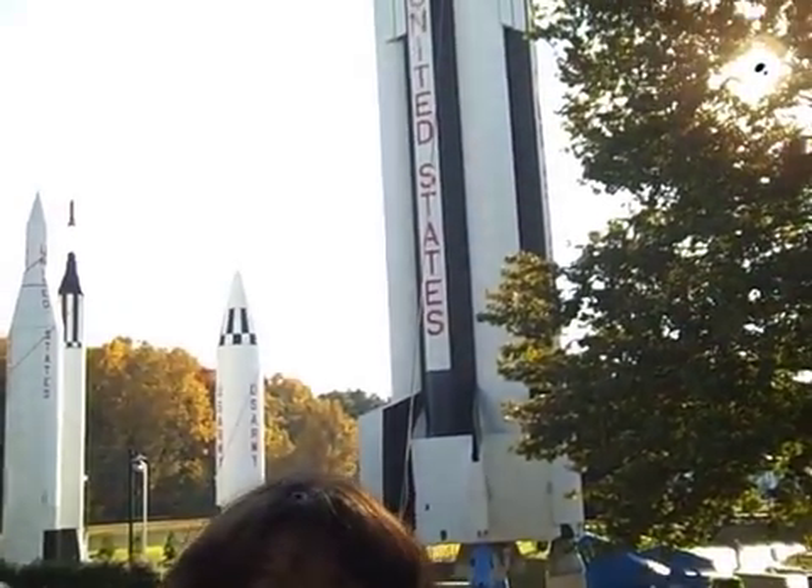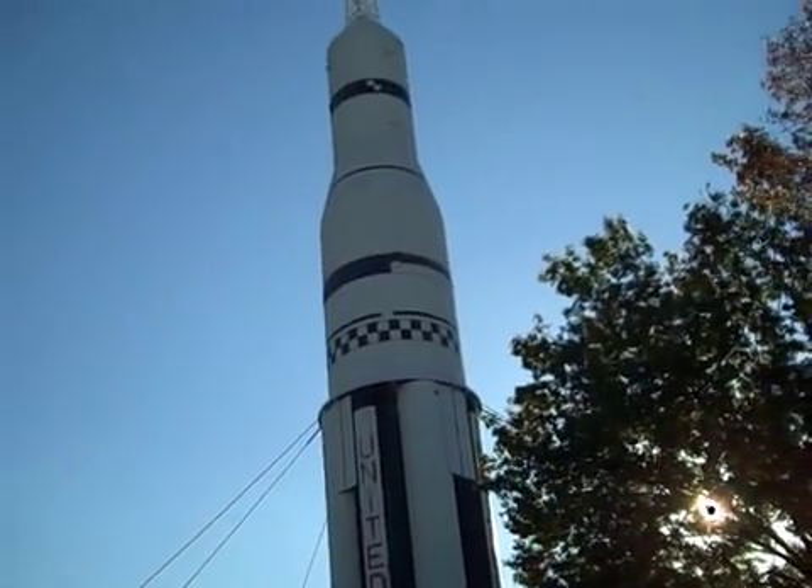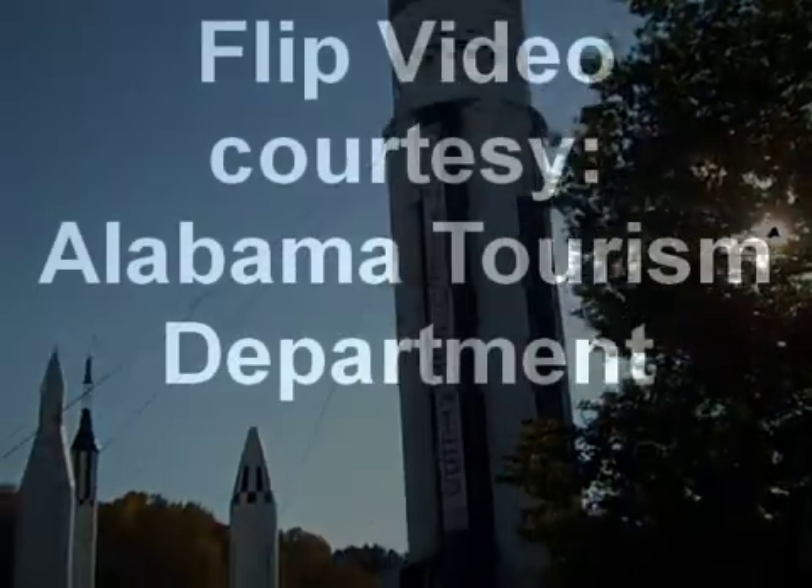We're standing out in Rocket Park, where we have all of our rockets on display. Right behind me is the Saturn B1 rocket, which is not the largest rocket on our property. The Saturn V is even larger and that's kind of the highlight of the different rockets that we have outside.